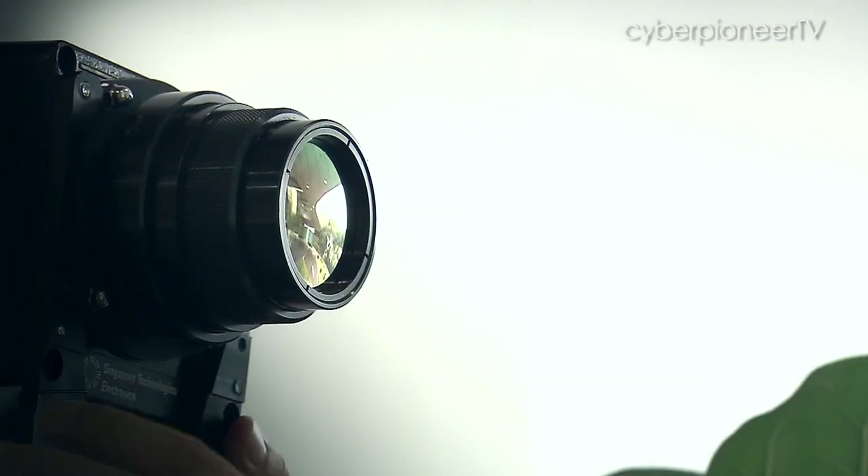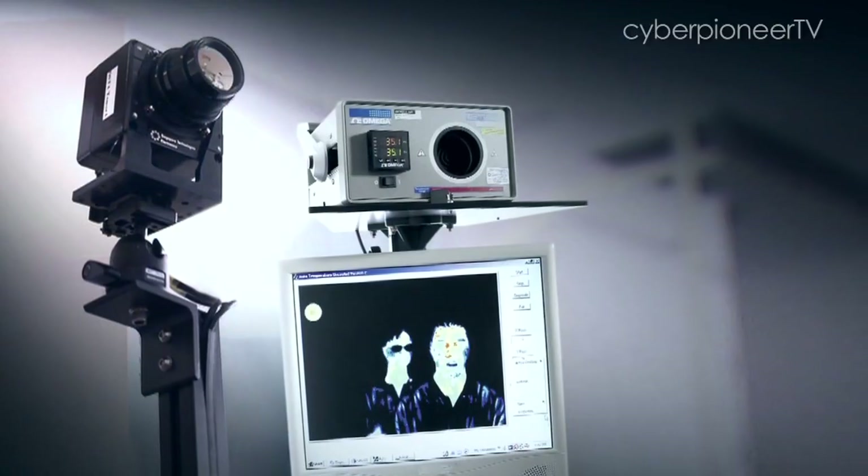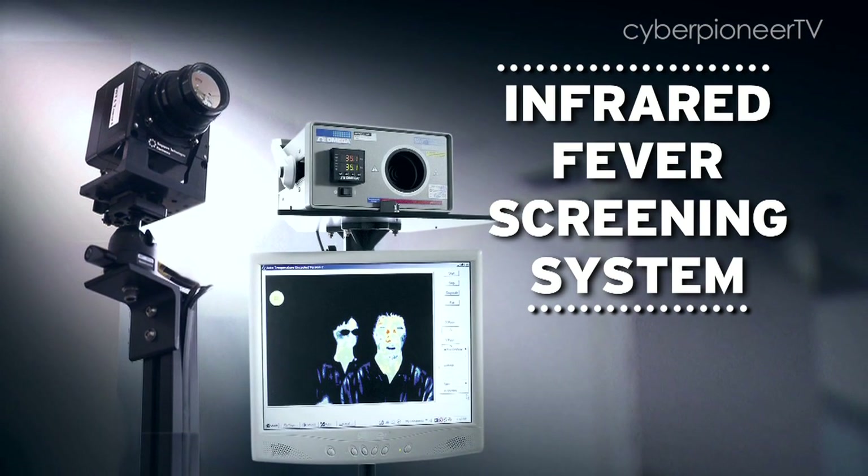Working in the sensor domain, we felt strongly that perhaps we could use some sort of thermal imager as a device to support detecting fever in persons in a more effective and more efficient way. Within a week, the Infrared Fever Screening System, or IFSS, was born.